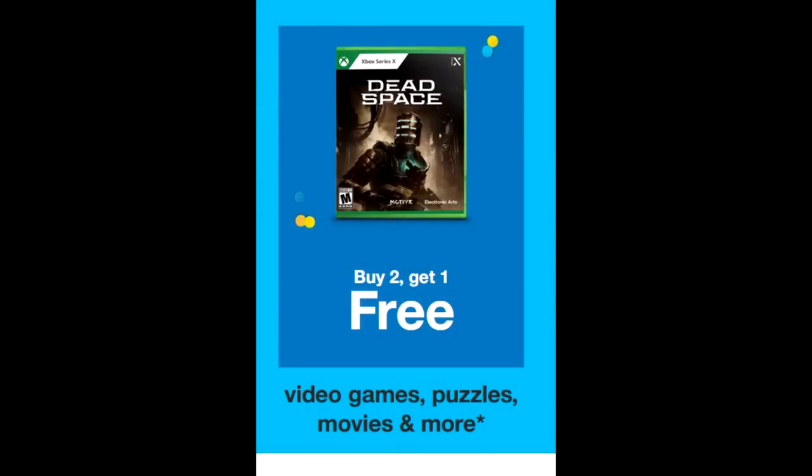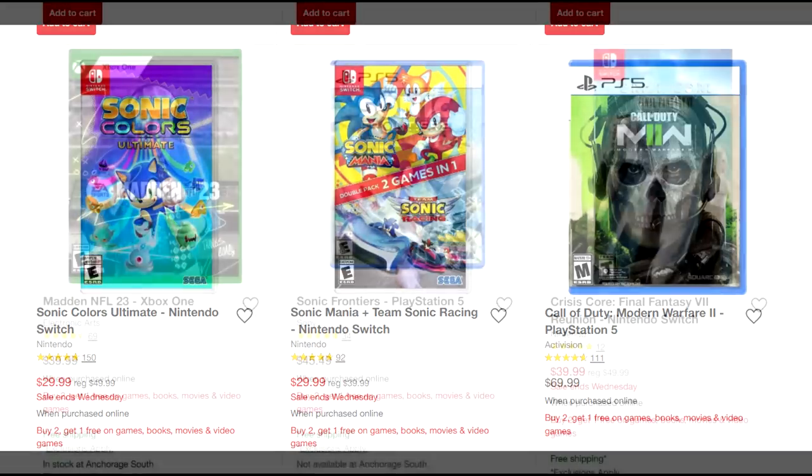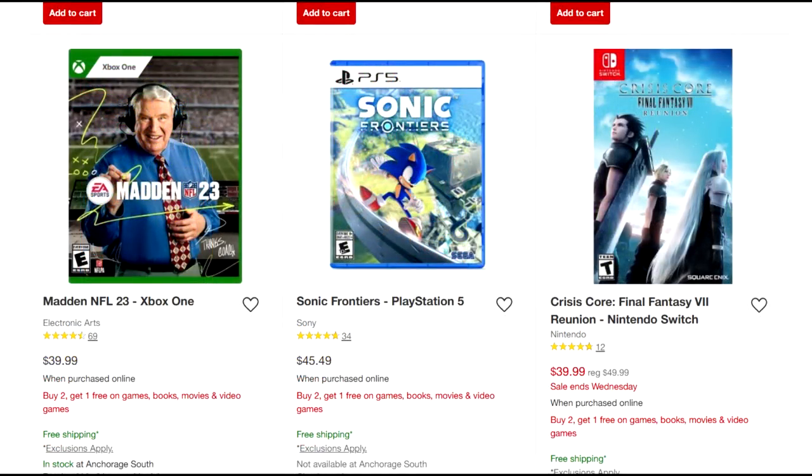There is a buy two get one free sale running on Target right now. With these buy two get one free sales, I highly recommend you be selective with anything that you pick up, because the majority of the titles are at full price. For example, Call of Duty Modern Warfare 2 is $70 in this sale, but that game goes on sale from time to time at like $45. So why would you pay $70, even with a buy two get one free?